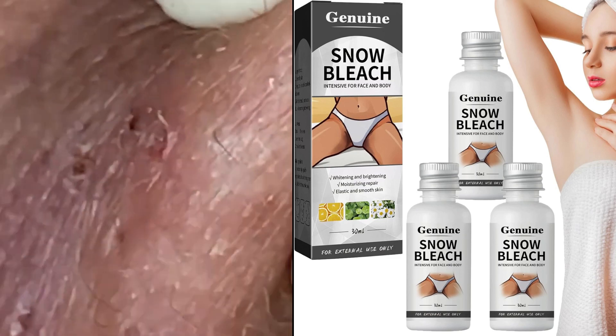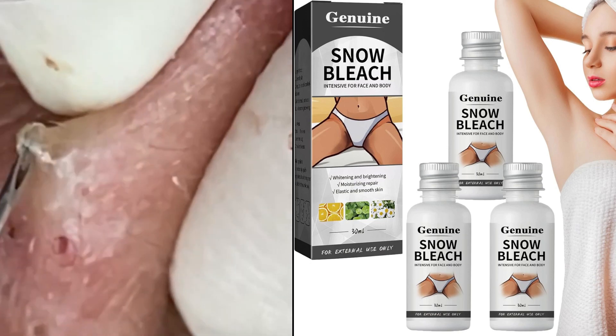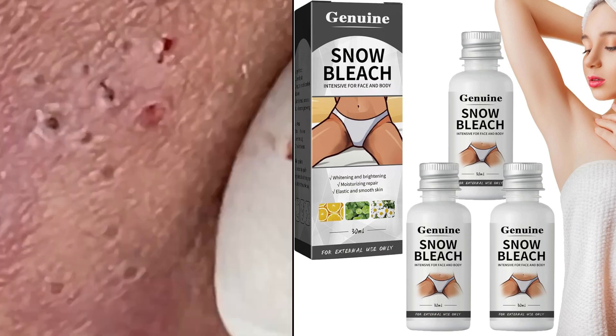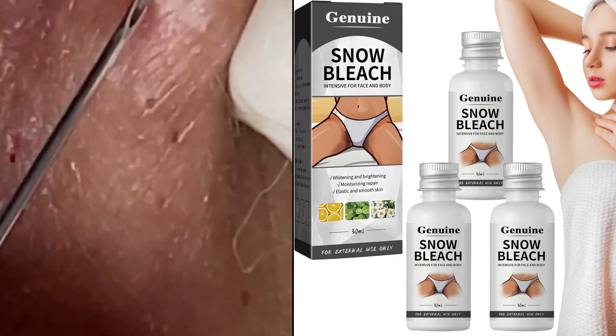Other options include creams containing ingredients like retinoids, vitamin C, and niacinamide, which help to lighten dark spots and even out skin tone. It's important to choose a cream that is suitable for your skin type and to use it as directed for best results.